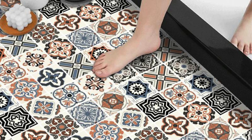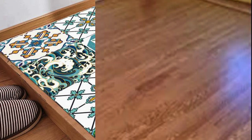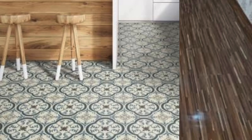Whether you prioritize cost-effectiveness, durability, or design versatility, vinyl PVC flooring stands out as a contemporary flooring solution that meets the diverse needs of modern living spaces. Furthermore, vinyl PVC flooring boasts a comfortable underfoot feel, providing a softer surface compared to materials like ceramic or hardwood.